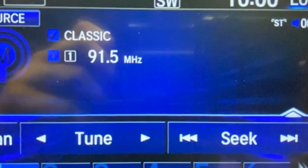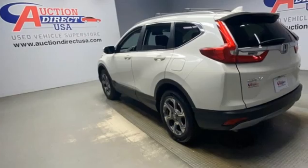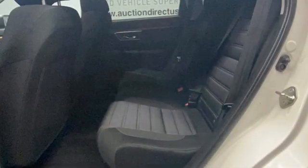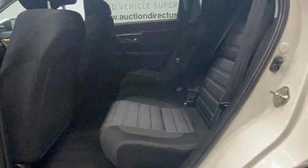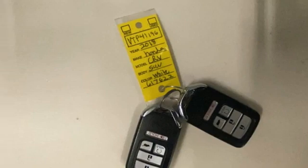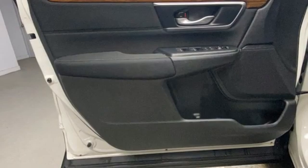Continuously variable automatic transmission, dual-zone climate control, Bluetooth wireless audio streaming, digital instrument gauges, front heated bucket seats, adaptive cruise control with low-speed follow, active noise cancellation, express open and close sliding and tilting sunroof.